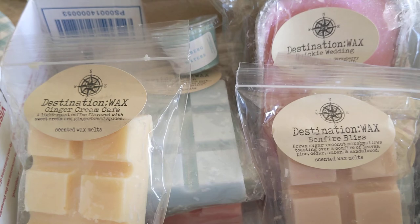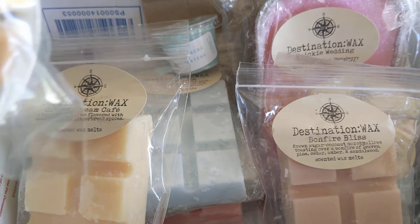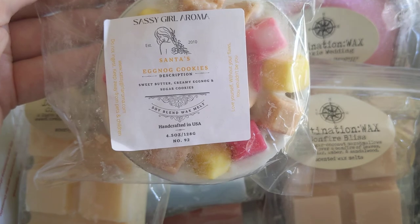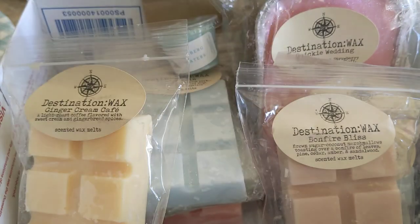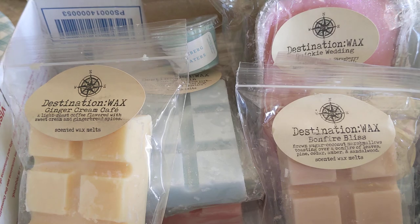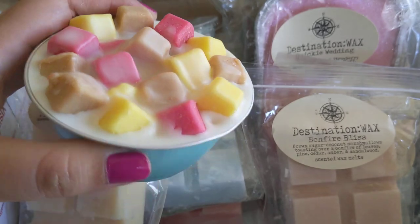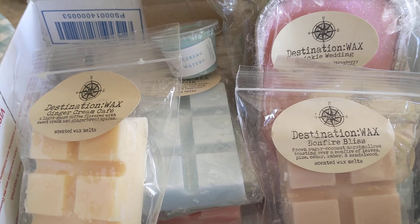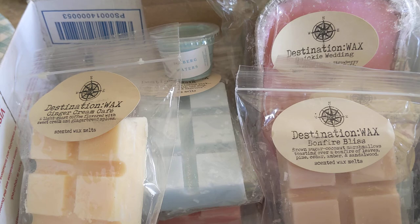Starting with the soufflé cups: Santa's Eggnog Cookies — sweet butter, creamy eggnog, and sugar cookies. I really like the aesthetic of her wax — the little colorful cubes are cute. This one is so good; it's a really rich, creamy, buttery eggnog and you get the sugar cookie too. It is so, so good — I cannot wait to chop this one up.